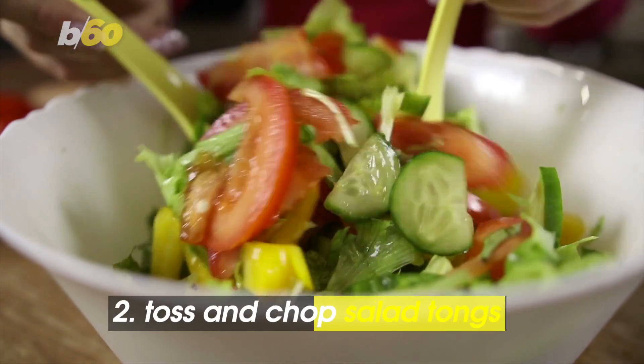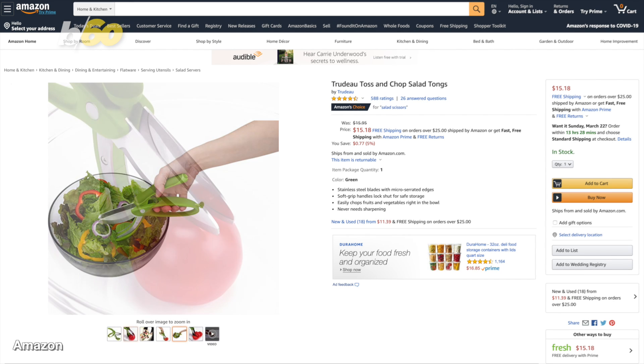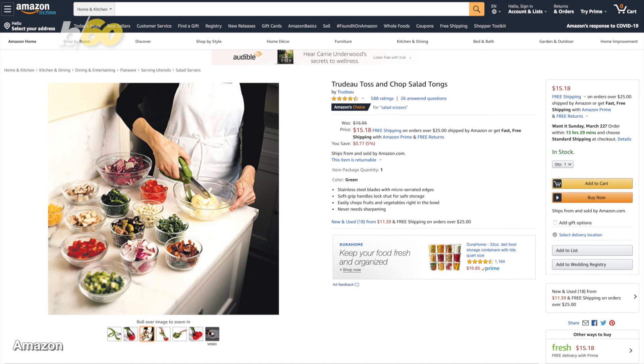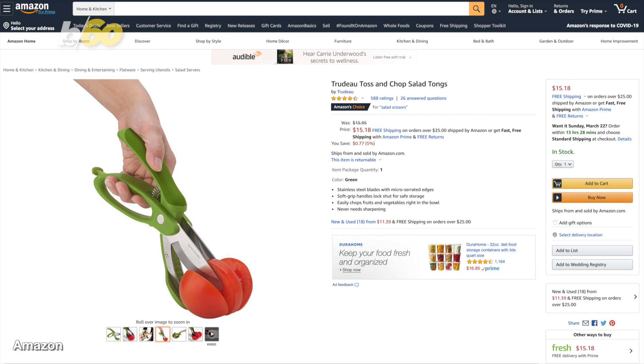Fix a salad with scissors. Sort of. These toss-and-chop scissors allow you to chop your veggies into equal pieces as you mix everything together. It's a two-in-one gadget — the scissors have a sharp double-blade on top and a curved tong on the bottom. Around $15.